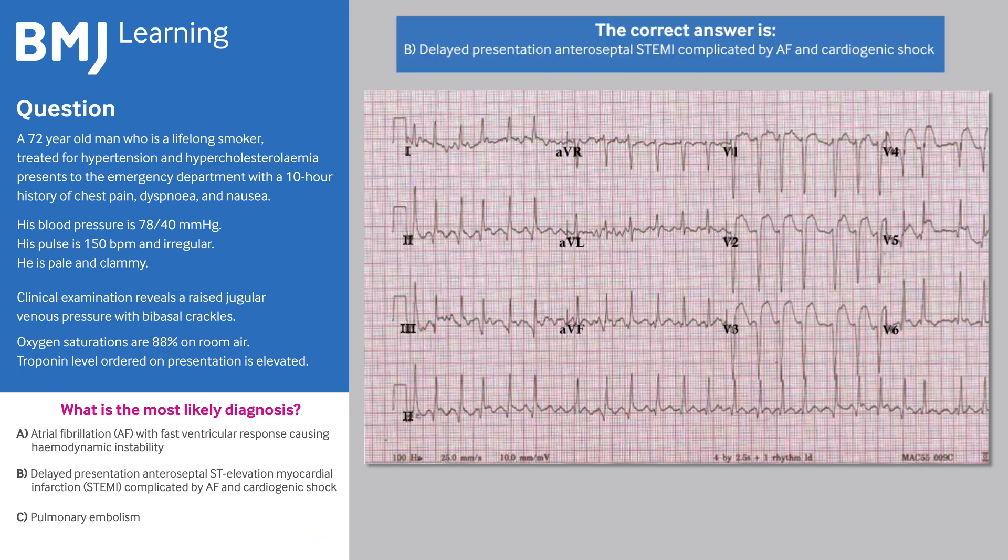The correct answer is B: delayed presentation of anteroseptal STEMI, complicated by AF and cardiogenic shock. This man's ECG shows ST elevation in leads V1 to V5 with poor R-wave progression.